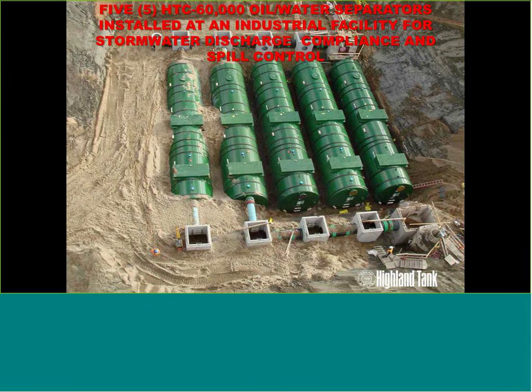Here's a large installation completed last year: five 60,000-gallon oil-water separators installed to pick up an industrial facility's drainage for stormwater runoff and spill control of hydrocarbons. These are installed parallel to each other, handling 5,000–6,000 GPM peak flow for each tank at a 10-minute residence time.